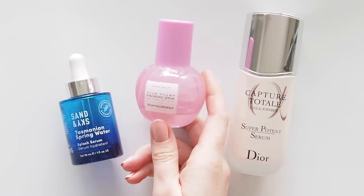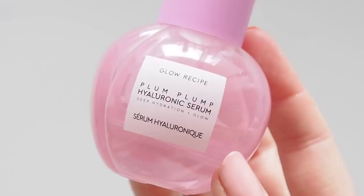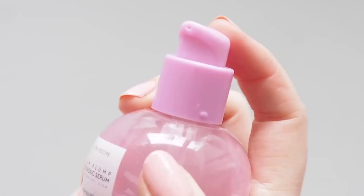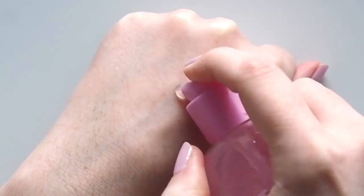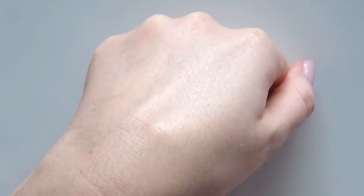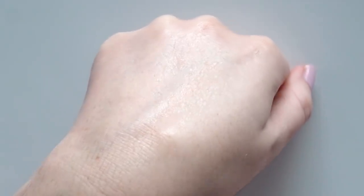Another thirst-quenching serum I used a lot was Glow Recipe's Plum Plump Hyaluronic Serum. I almost can't split those two — they're both fantastic and make my skin feel so bouncy and hydrated. This one has an ever so slightly thicker texture, more like a very thin gel, so it's still super light. The hero ingredients alongside hyaluronic acid are three types of plum to nourish and hydrate. It's described as giving your skin a delicious drink and I couldn't agree more. Such a great refreshing supple feel, it's not sticky and the scent is probably the most subtle of any Glow Recipe product I've tried.